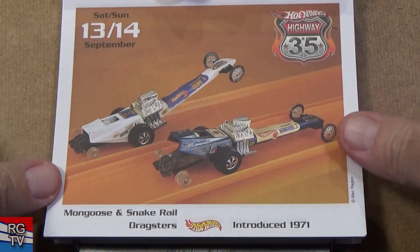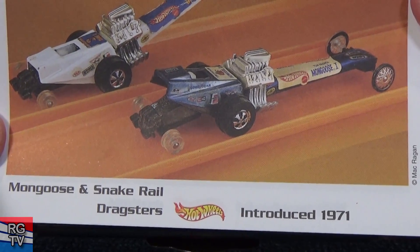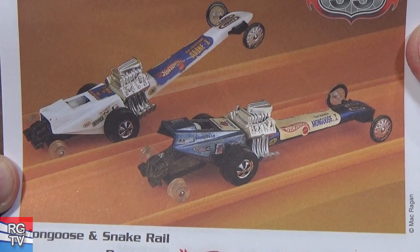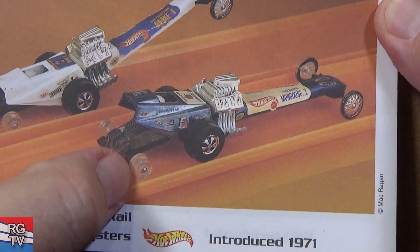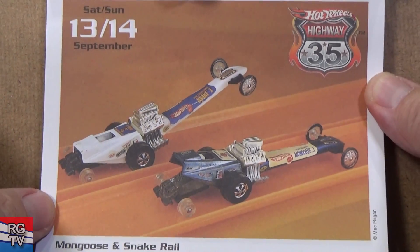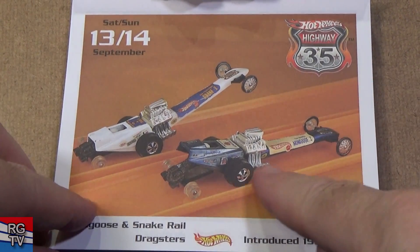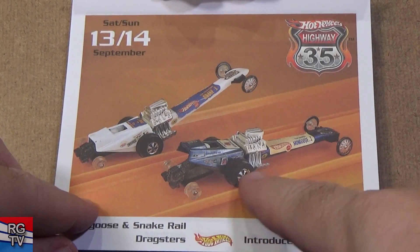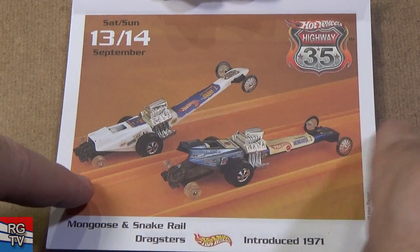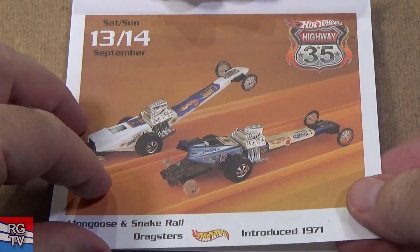Mongoose and Snake Tracksters — Mattel sponsored Snake and Mongoose during this era, so they had lots of Hot Wheels. You see how they have these little wheels right here so you can pop wheelies. They have track sets, and when the cars go down the track they could hook onto the cars — a parachute would come out at the end of the track, dragging it out, just like you were drag racing.